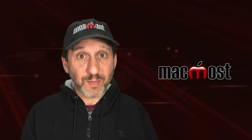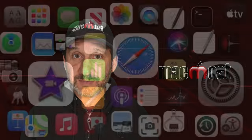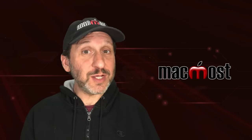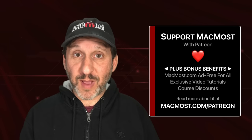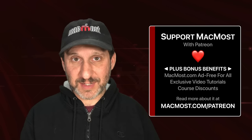Hi, this is Gary with MacMost.com. Let me show you how to avoid a watch and grab iPhone theft. MacMost is brought to you thanks to a great group of more than 1000 supporters. Go to MacMost.com/Patreon. There you could read more about the Patreon campaign, join us, and get exclusive content and course discounts.